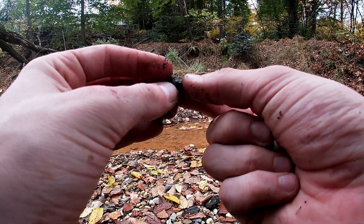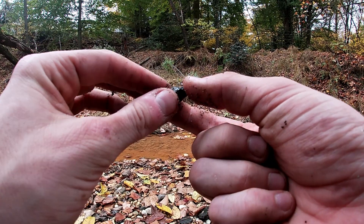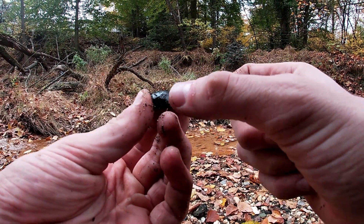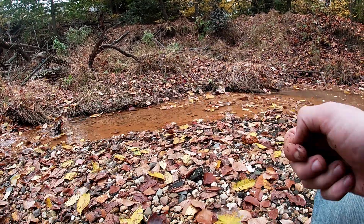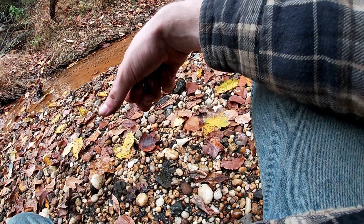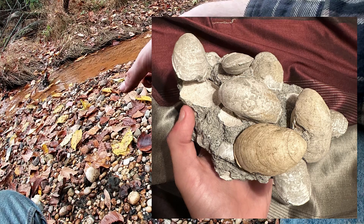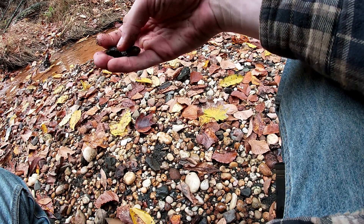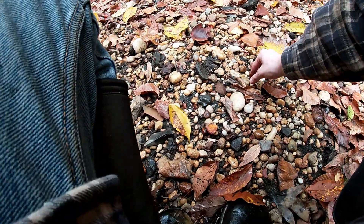This looks like a partial brachiopod steinkern. Here's the pedicle valve right here — the bottom valve is not quite fossilized, and neither is the end up here. But I think this might be an Oleniothyrus steinkern. They're a really common Paleocene brachiopod. I have a few examples of original shell fossils of Oleniothyrus that I can put in a side-by-side with this one to show you guys.